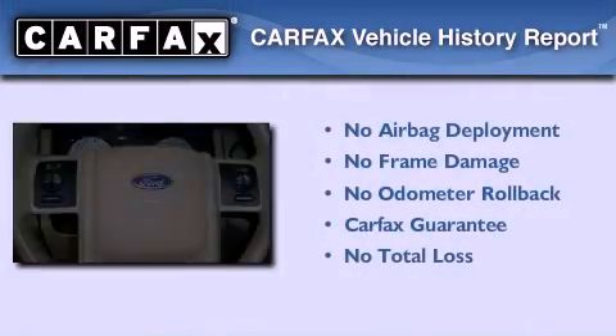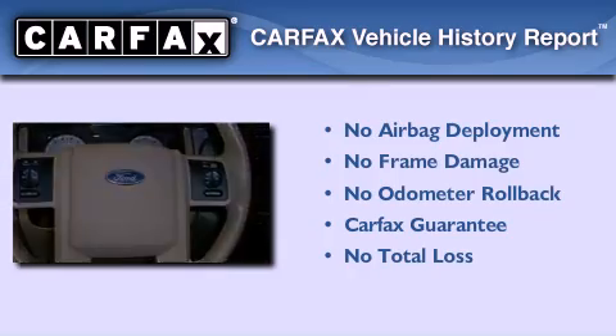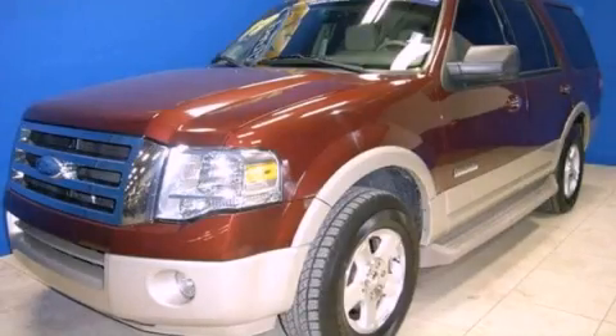Not to mention that this Ford qualifies for the Carfax Buy Back Guarantee. Contact us today to arrange your test drive.